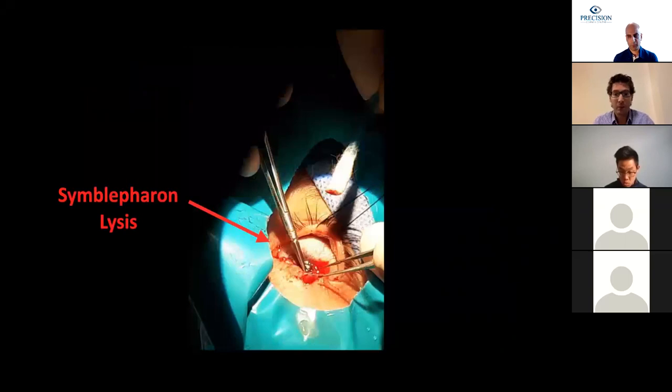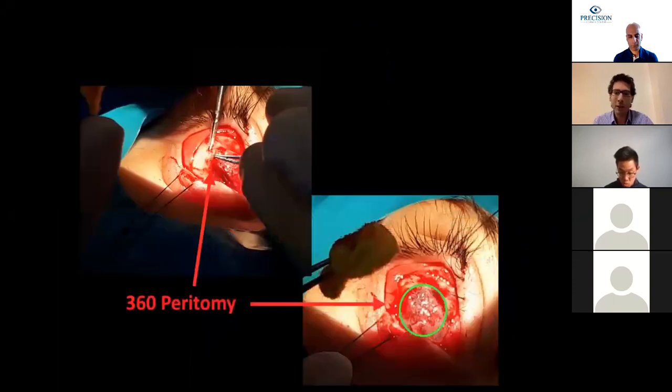After releasing all adhesions, we remove all fibrosis from the ocular surface. The pictures we are seeing now are from case number two, the firework trauma case. For this case, to help with fibrosis resection, we created a 360-degree peritomy. For case number one, the monocular patient, we only created an inferior partial peritomy to preserve the area of superior limbus that was unaffected. For less severe symblepharon, we might only do relaxing incisions in the conjunctiva.